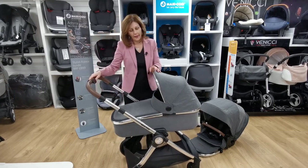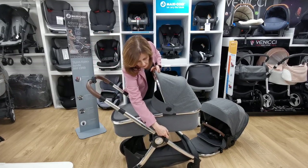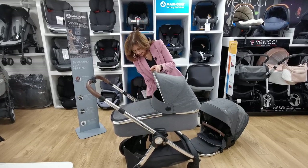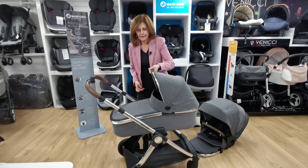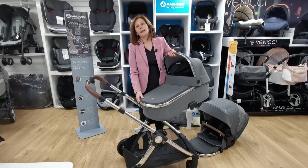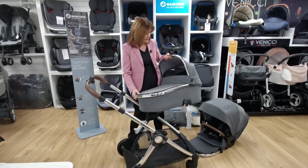These incorporate rather clever 'memory buttons.' If I press this button it will stay in, and if I press the one on the other side, it enables me to pick up the carry cot without having to undo both buttons. If you've got a heavier baby in this and you're carrying them inside, that is a very useful feature to have.